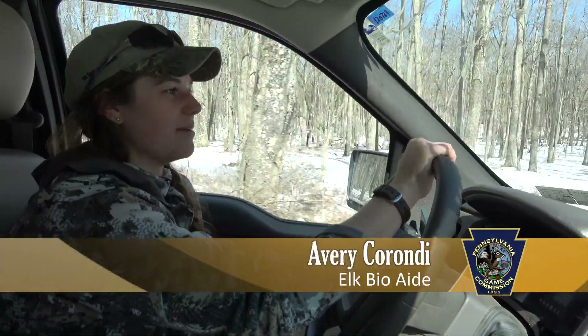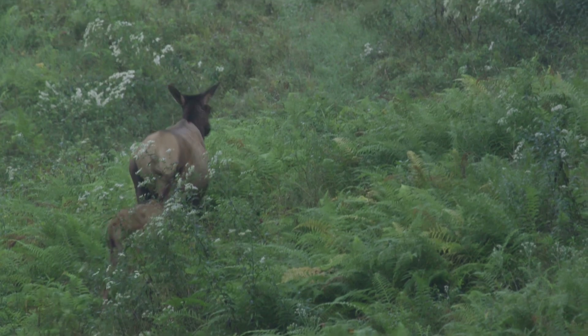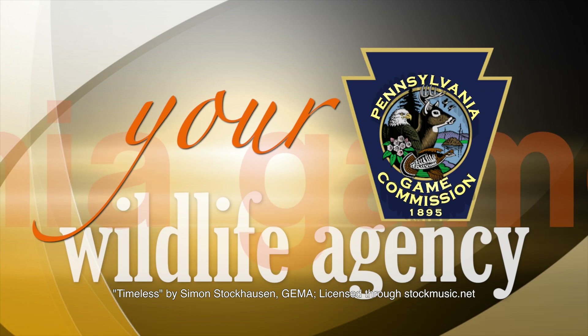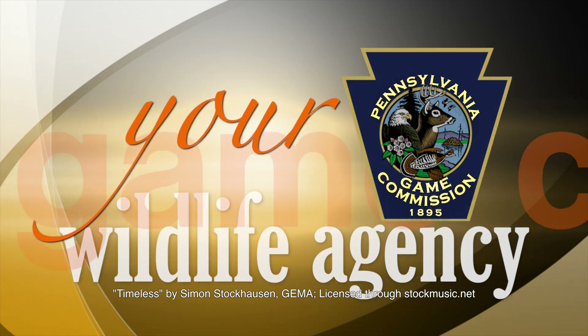My name is Avery Carundi and I am the Pennsylvania Game Commission's elk biologist.